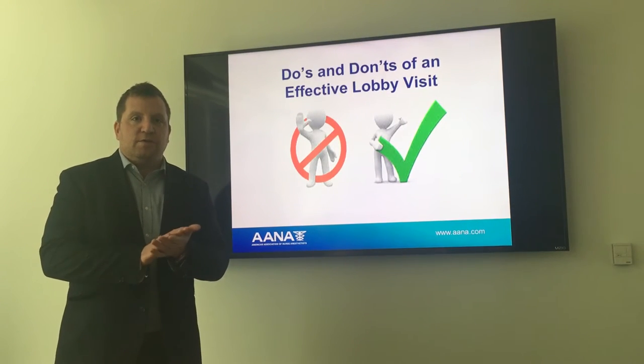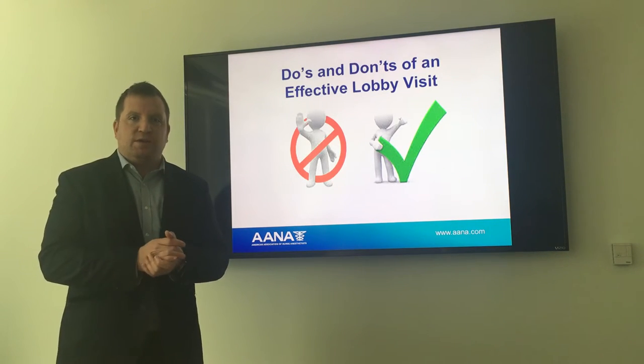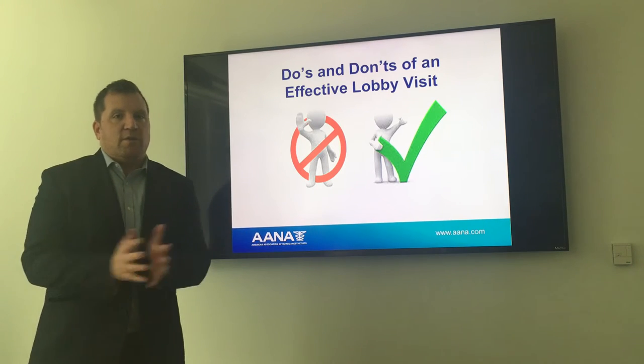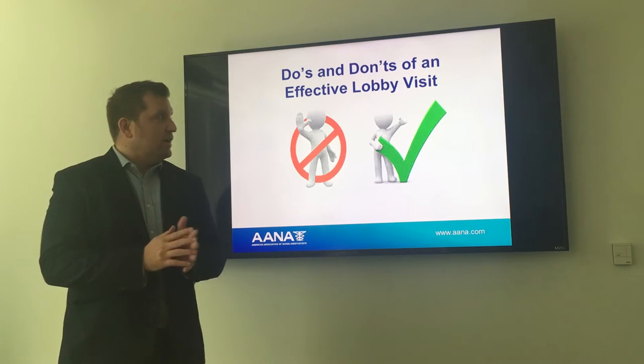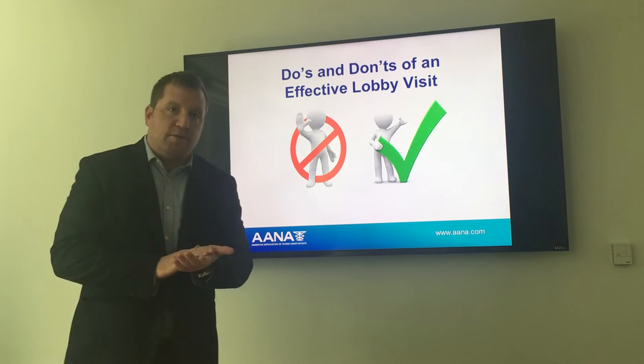Hey everybody, Ralph Cole here, Senior Director of Federal Government Affairs at AANA's DC offices. In preparation for our Mid-Year Assembly 2017, I wanted to go through a quick video prior to your lobbying visits that touches on do's and don'ts of an effective lobby visit here on Capitol Hill.